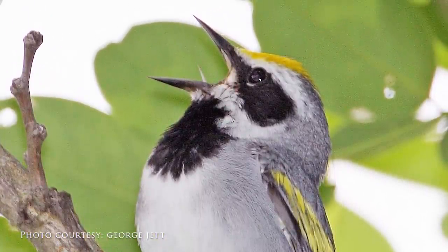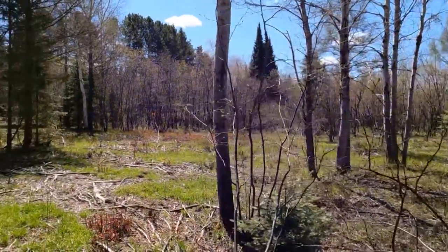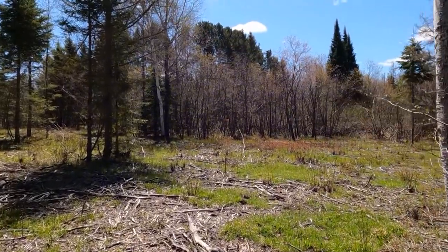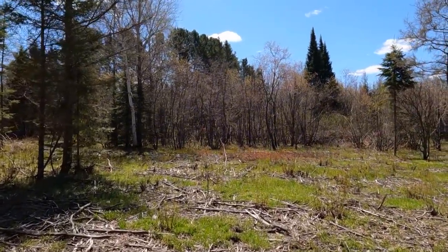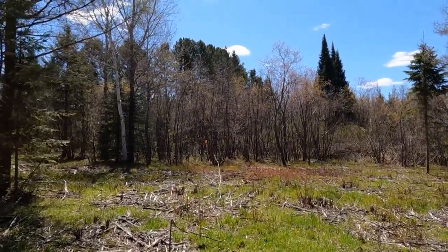We have been creating habitat for this bird because it has been seeing a steep population decline. It's been declining since the 1970s, probably about 70%. A lot of the remaining population is in the Great Lakes area between Michigan, Wisconsin, and Minnesota.